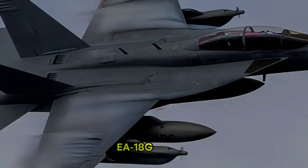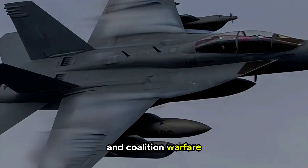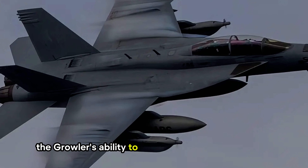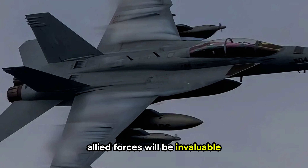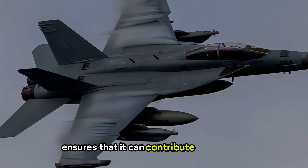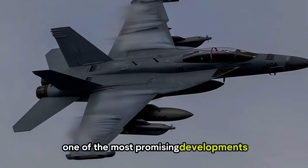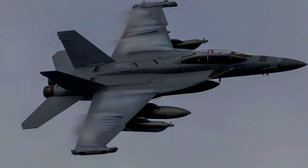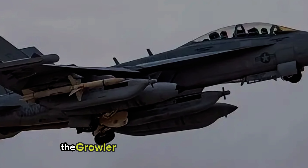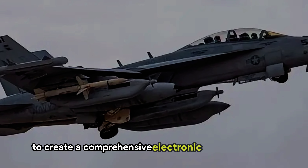Looking ahead, the EA-18G Growler is poised to play a pivotal role in shaping the future of joint and coalition warfare. As more nations invest in integrated air and missile defense systems, the Growler's ability to seamlessly operate alongside allied forces will be invaluable. Its compatibility with NATO frameworks and other coalition forces ensures a unified and coordinated defense strategy. One of the most promising developments is the potential for the Growler to act as a hub in the battlefield network, connecting manned and unmanned assets. By leveraging real-time data sharing, the Growler could coordinate with drones, ground units, and naval platforms to create a comprehensive electronic warfare strategy.